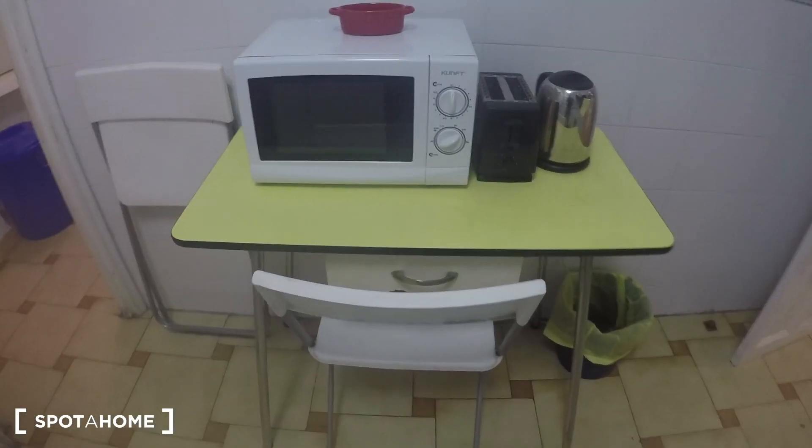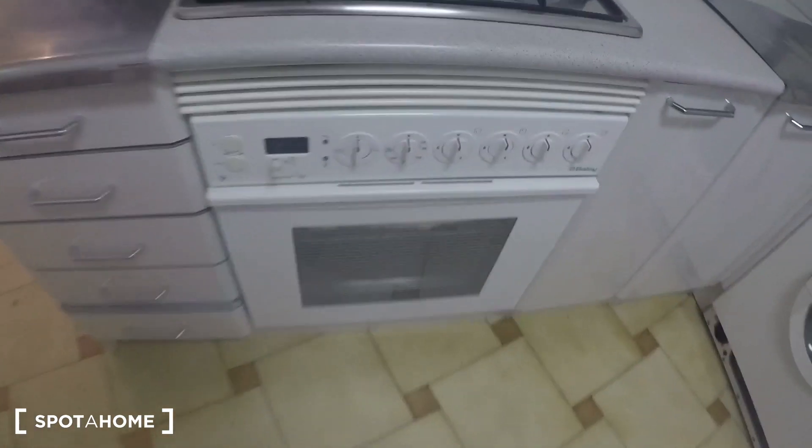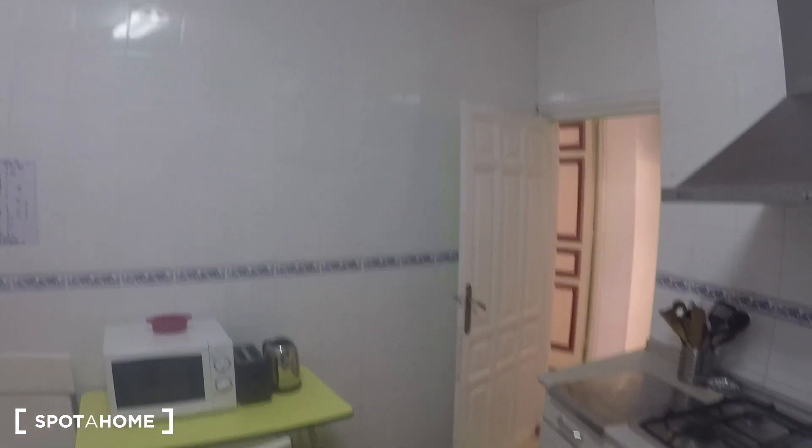It's a fully equipped kitchen, with the toaster, the kettle, microwave. You have this kind of desk here in case you want to be alone, but remember that you have a dining table in the living room. You have plenty of cupboards with all the utilities that you may need, so you don't have to worry about anything — with the oven, the stove, the washing machine, the fridge, sink, and more glasses and plates and everything. The window goes to an interior patio so you will get fresh air coming from outside.